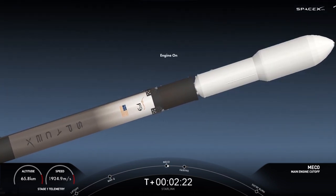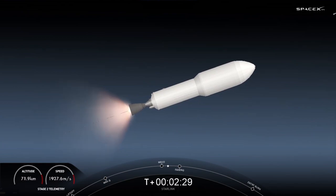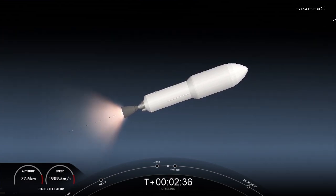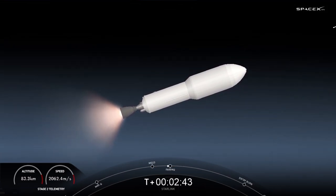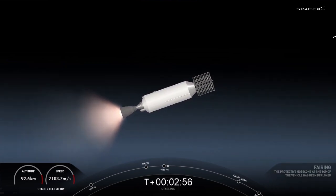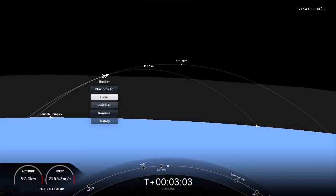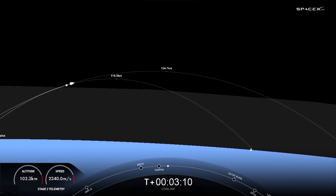Stage separation confirmed, and back ignition. You saw main engine cutoff, stage separation, Merlin vacuum engine startup, and there the fairing halves are popping off to reveal our stack of Starlink satellites. Fairing separation confirmed. You can see the fairing half floating away on the screen on your right, back down towards the Earth. Today marks the fourth flight for both of those fairing halves, and we will be attempting to recover them again after they fall back down to Earth with the help of our recovery vessel, SeaQuest.